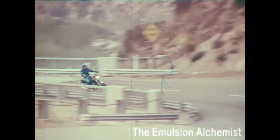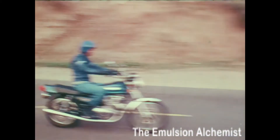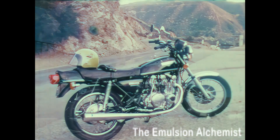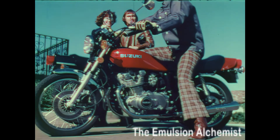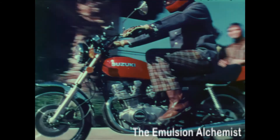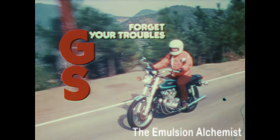The GS 750 is only one of an entire line of GS double overhead cam four-strokes from Suzuki, including the GS 550, a four-cylinder sports tourer in the mid-range field, and the GS 400, a double overhead cam twin-cylinder street commuter with the same quality and attention to details as the other GSs. Suzuki four-stroke GSs — a good way to forget your troubles.